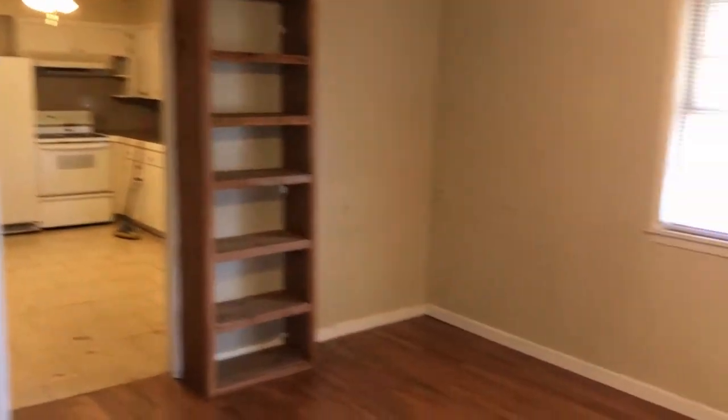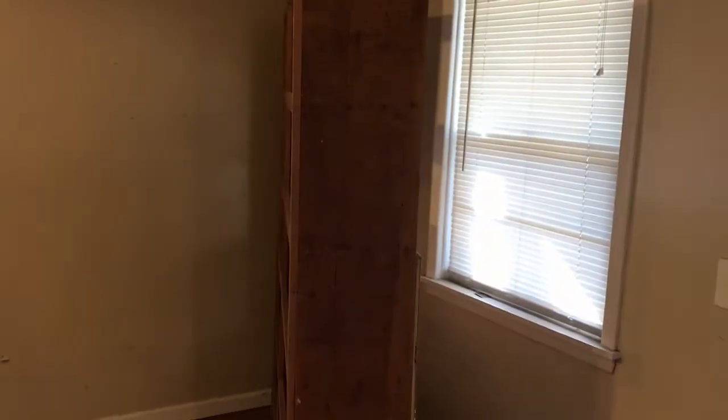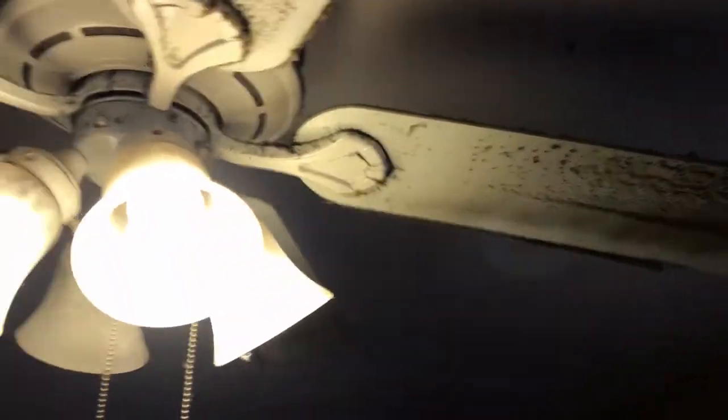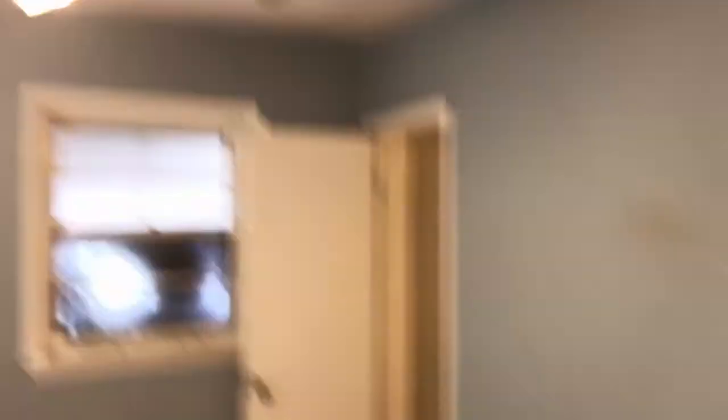This is the front room. Those shelves were in the garage, so he moved them in here. This is the most disturbing part — every ceiling fan in the house looks like this. I don't know how a fan gets that dirty. Throughout the house, all the walls are just really gross. Here's a bedroom — ceiling fan disgusting, walls all in rough shape.